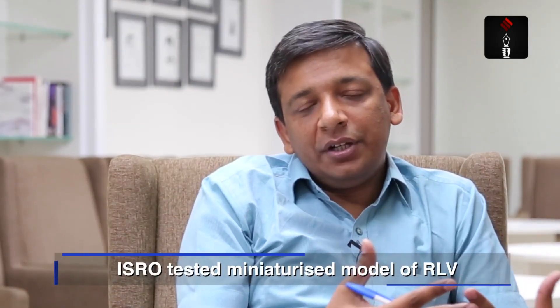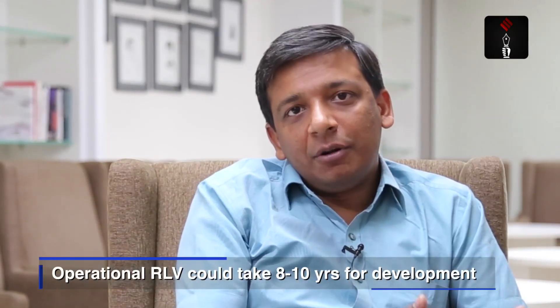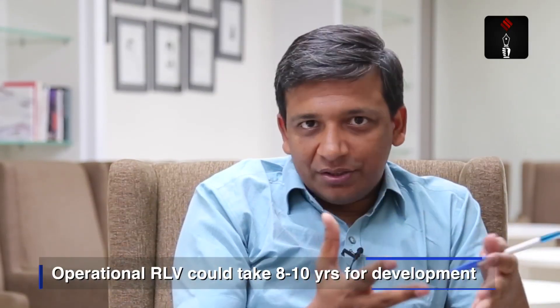What was tested today was only a prototype, a very small version of what it actually will be. There are lots of developments that still need to be done over the next 8 or 10 years before it becomes an operational launch vehicle. The idea is to have this reusable vehicle design mounted on a PSLV or a GSLV so that they also become reusable launch vehicles. The ultimate dream is to have space vehicles take the shape of an airplane, wherein they can take off from a runway, do what they have to do in space, and then come back for further flights in future.